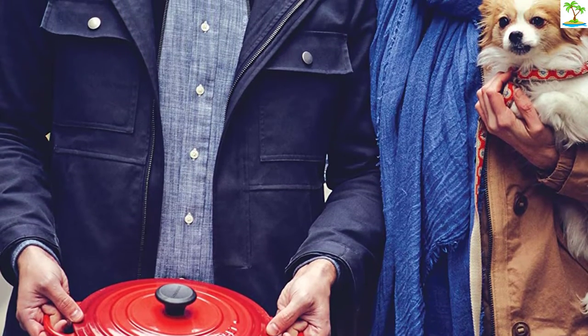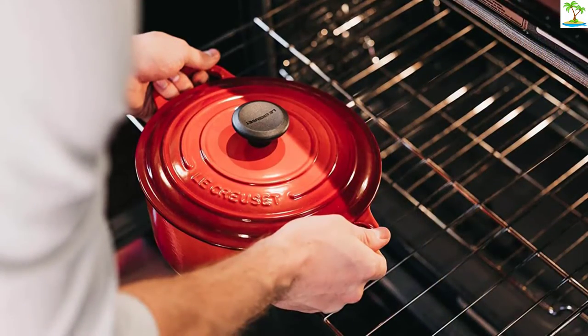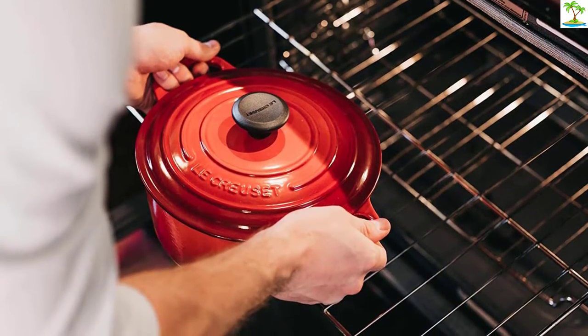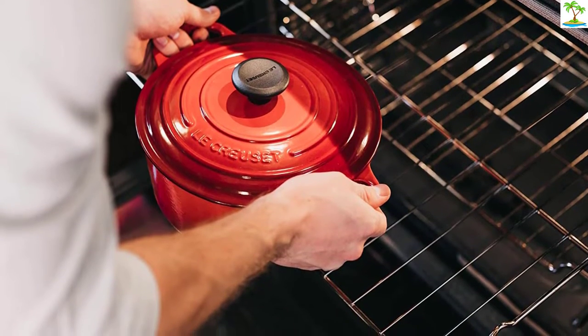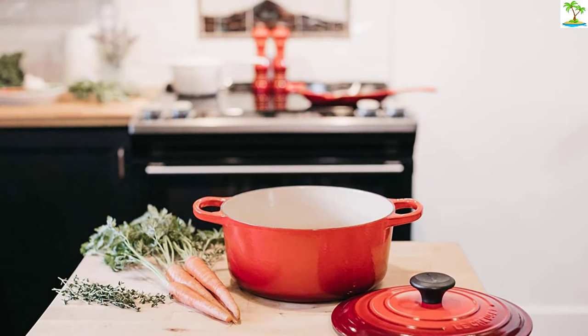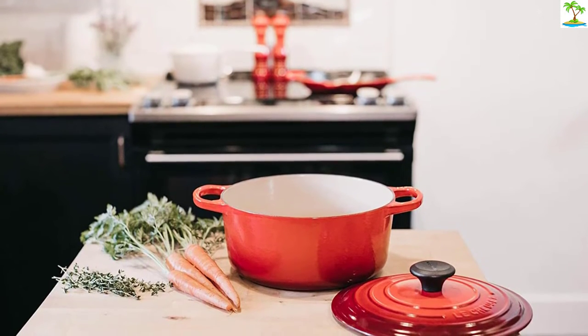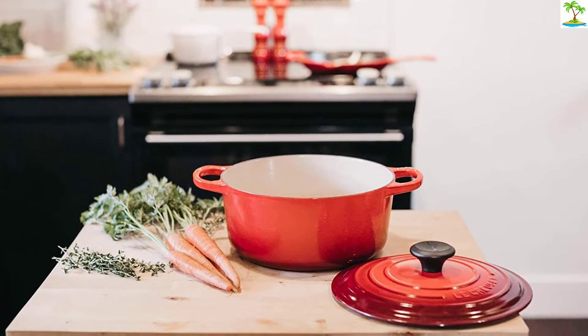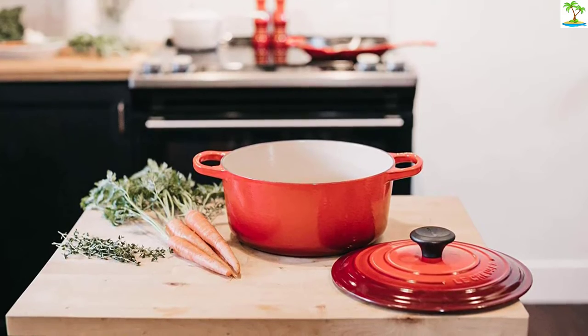The heavy-duty lids create a solid seal to retain heat and moisture, and integrated cast iron handles ensure easy transport. Each Dutch oven is sand-cast, polished, and finished by hand, then sprayed with two coats of enamel and fired twice. The durable enamel resists dulling, chipping, and cracking. The light interior makes it easy to monitor the progress of your food, but note it is subject to staining.